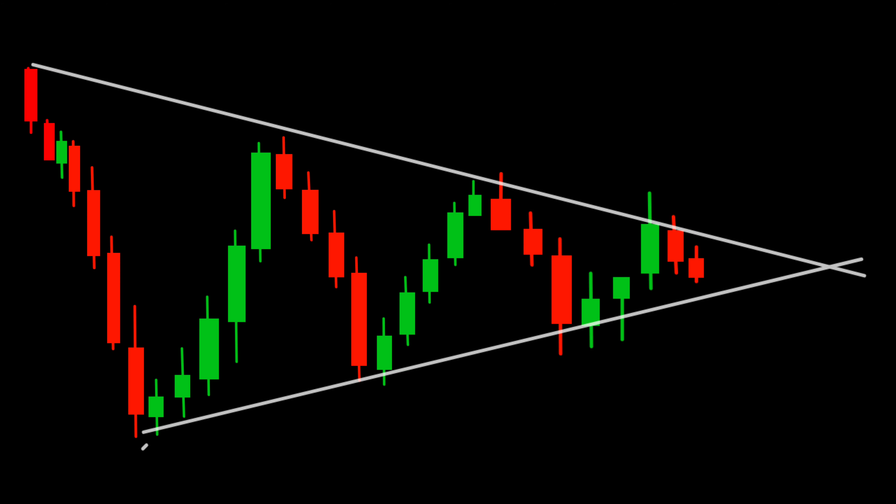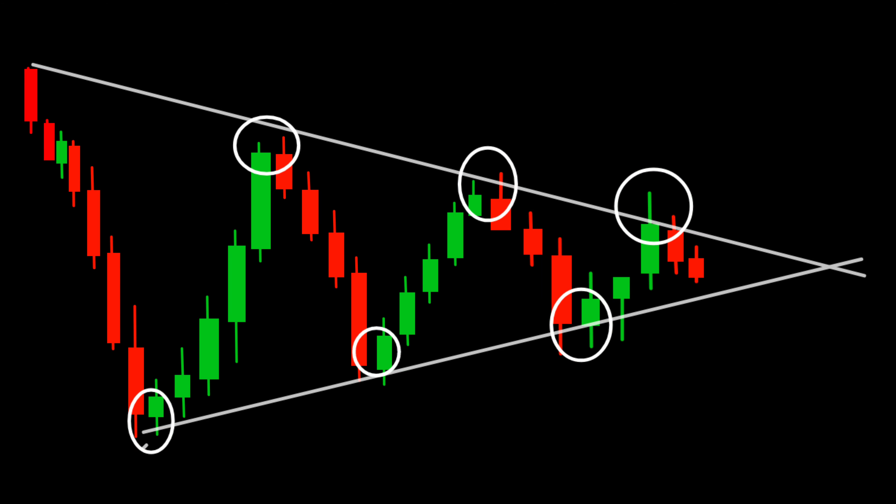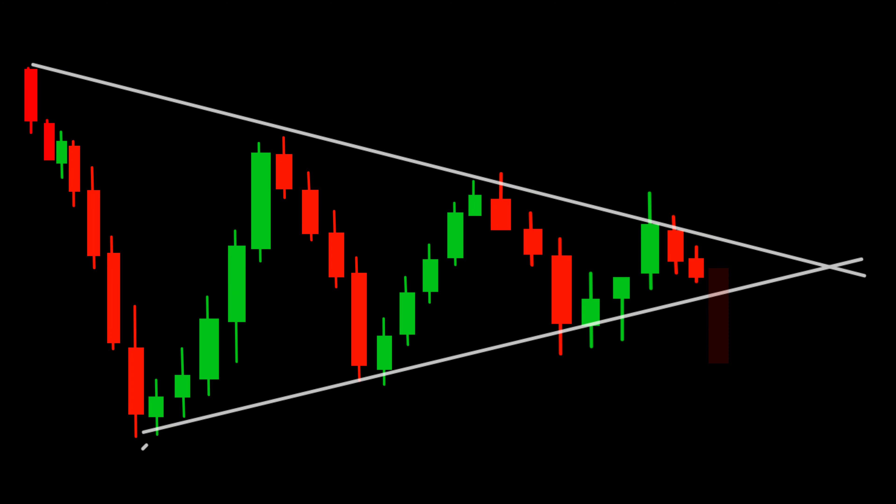Identifying the symmetrical triangle pattern is relatively straightforward. Look for the converging trend lines that connect the lower highs and higher lows. This pattern provides valuable information about the potential direction of the next significant price move.